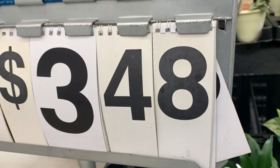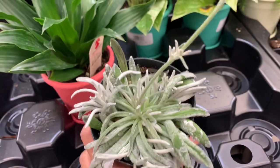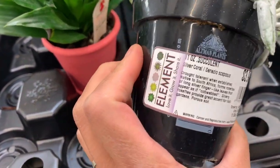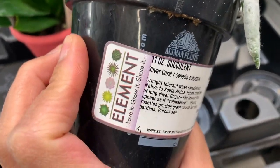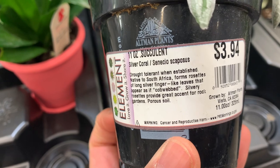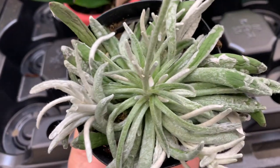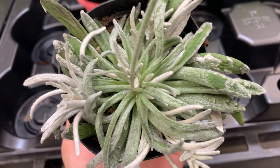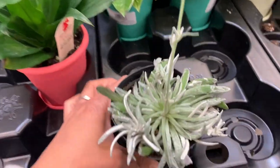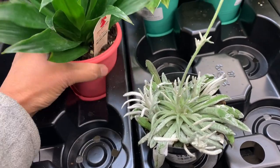So it's $3.48 for all of these groups here from different kinds of companies like Element, Silver Coral. It doesn't look happy — it looks not happy.